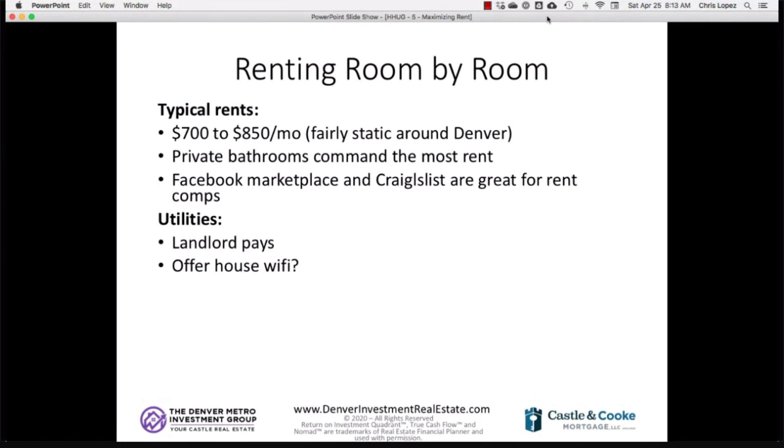For utilities in room-by-room rentals, the best approach is to bake utilities into the rent rather than billing back separately. Instead of chasing someone for $30 or $50 for utilities split five ways, just add something like $50 per month to the base rent. Look at the average utility bill over the last 12 months, divide by the number of tenants, and add that to the rent. Some months you'll cover it fully; some months — like winter when heating use is high — you might be slightly off, but overall it averages out.